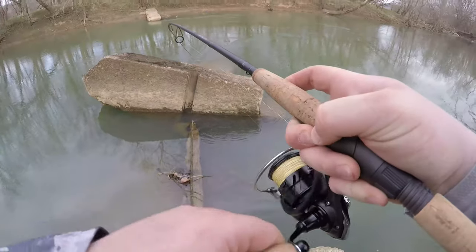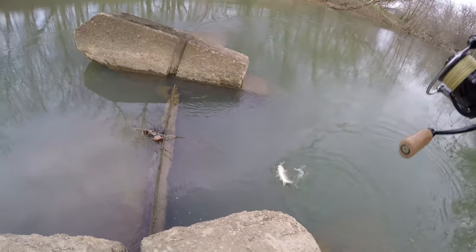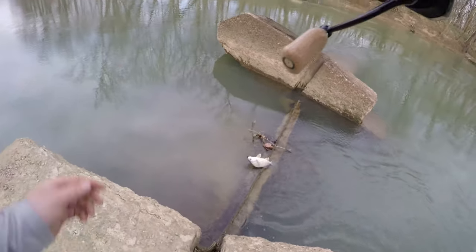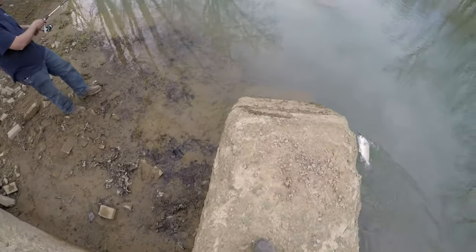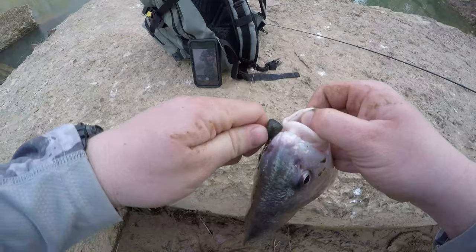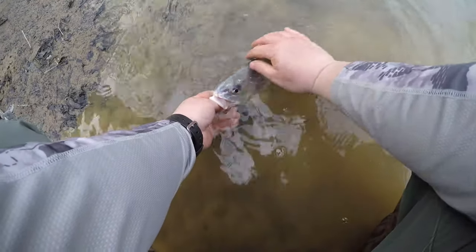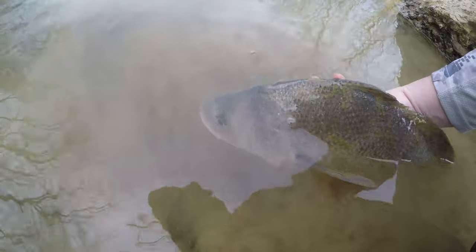Oh, hooked up! What in the world? That's the first one of these I've caught up here — freshwater drum. He freaking thumped it. Check that out. That's awesome. That's my first drum on the leech. Let's put it back. How gorgeous — iridescent colors. There it goes.